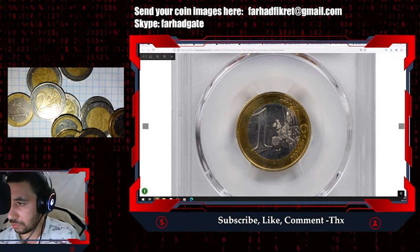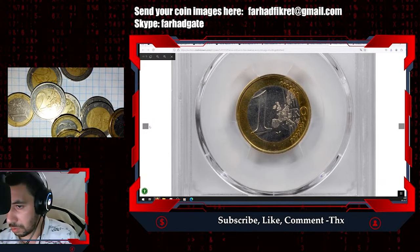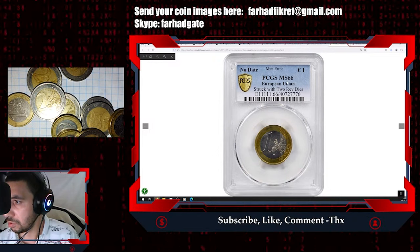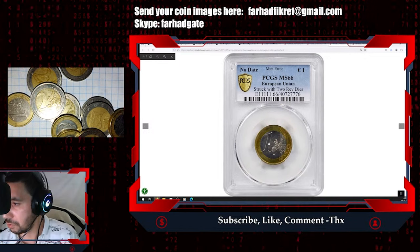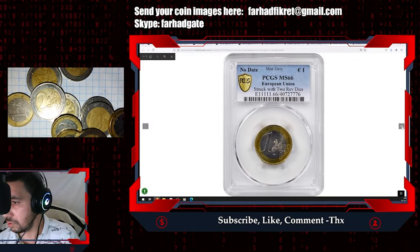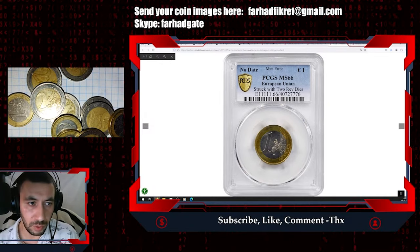We will find out more about its metal composition shortly. The coin doesn't have a date — they don't have knowledge about the exact date of this error coin — but it was struck with two reverse dies. Nevertheless, it is in superb condition and deservedly sold for $1,560 at Stack's Bowers auction.